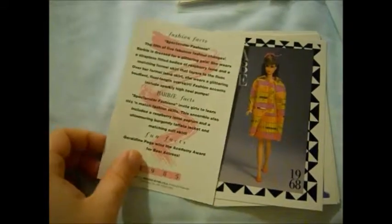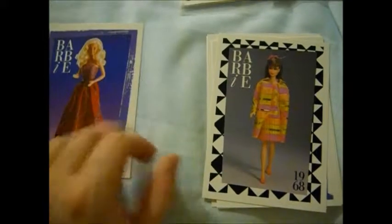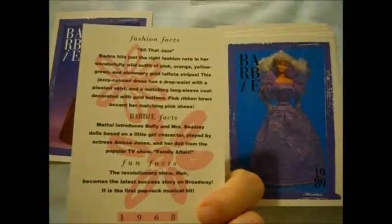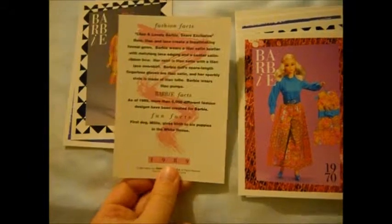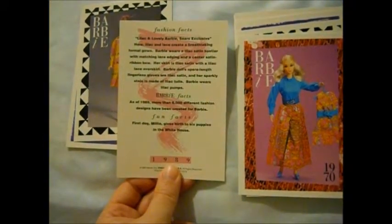This is Spectacular Fashion. Spectacular Fashion, okay. All That Jazz — oh, it looks for my hair. Very interesting. Read the fun facts — just pause and read the fun facts, they're awesome.